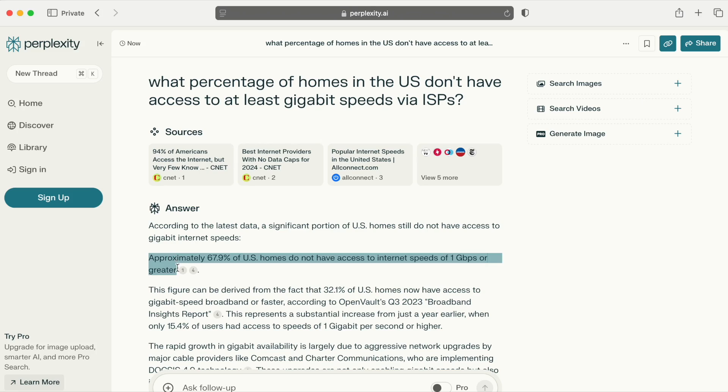You might think I'm an idiot for even attempting to use the Max 7 with single gigabit speeds, and that's fair. But I think many other people will find themselves in a similar situation — 75% of homes in the United States can't even get gigabit speeds, never mind faster. So this is a review for people wondering if the Max 7 is worth it if you're on a gigabit or slower plan.